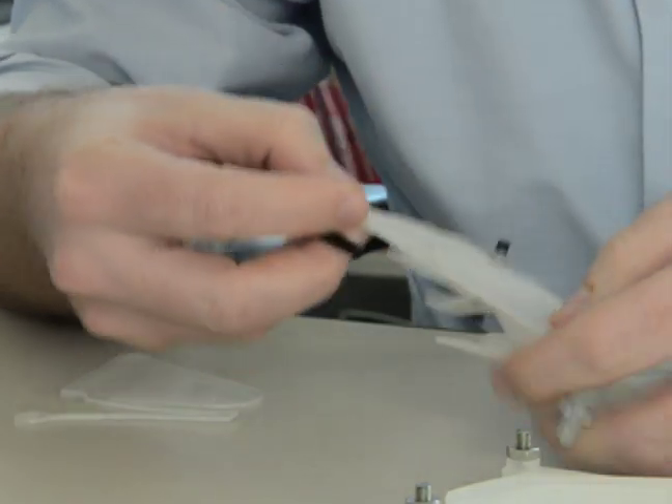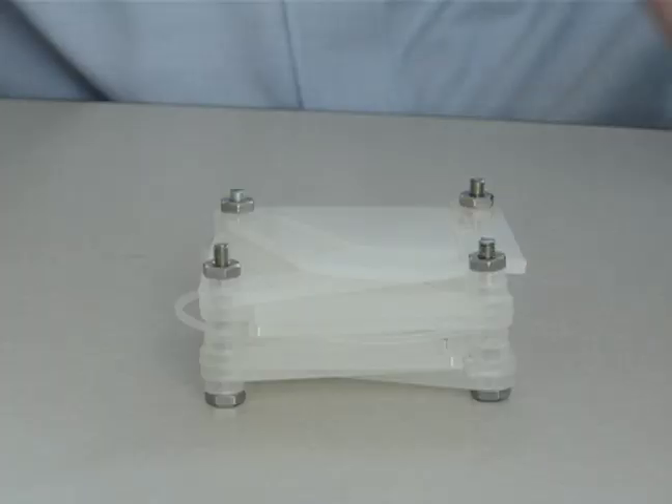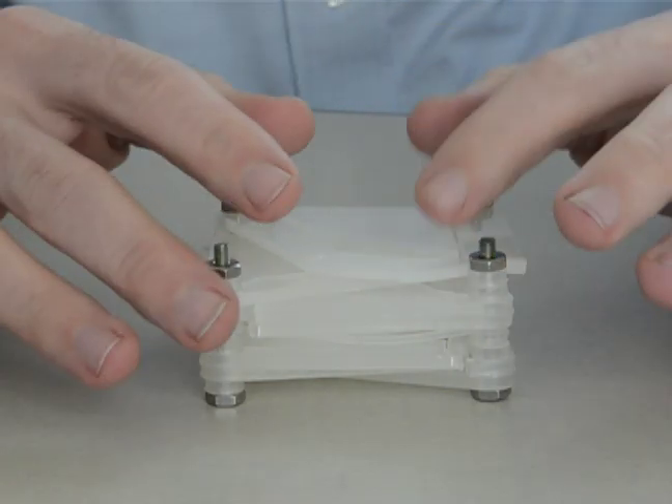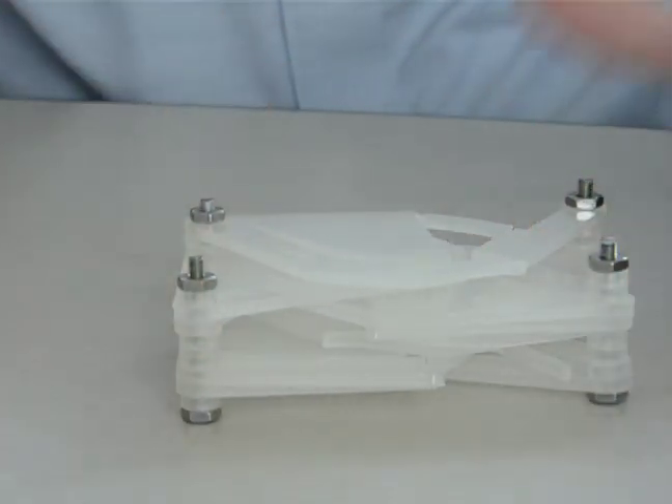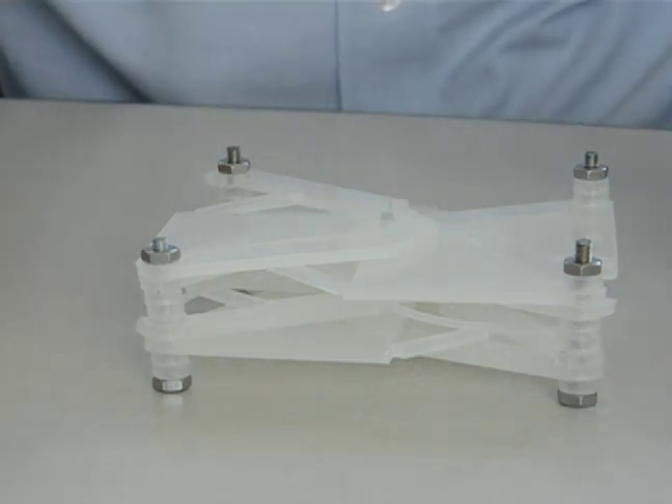He then layers those components and adds pins and springs to create shape-shifting surfaces. This particular one will hold its shape in this position, and then I can pull it out and it still holds its shape, and then I can pull it out again and it will stay in that position as well.